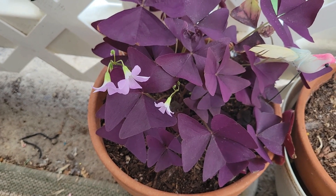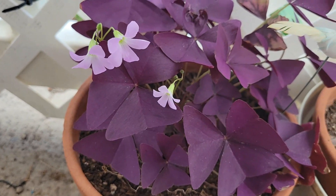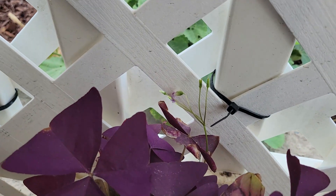Look at these blossoms. Aren't they lovely? I like them. There's some more getting ready right there.